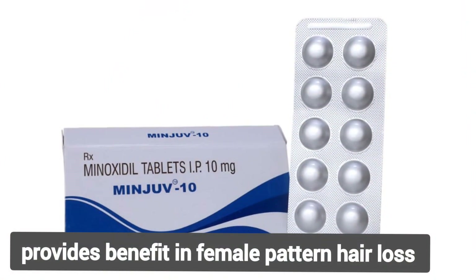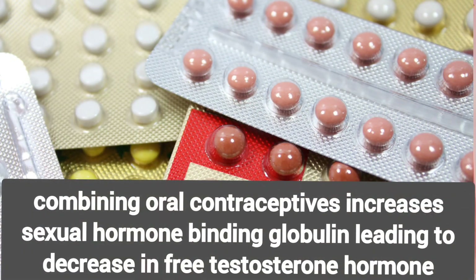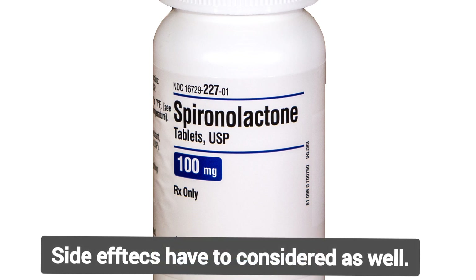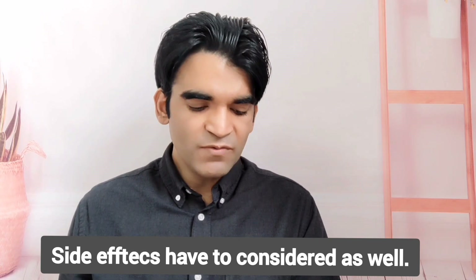Minoxidil also provides benefit in female pattern hair loss. Combined oral contraceptives may increase sex hormone binding globulin levels, leading to a reduction in free testosterone. Antiandrogens such as spironolactone, flutamide, and cyproterone acetate are most useful in women with hyperandrogenism, although each requires monitoring for side effects, some of which are significant.